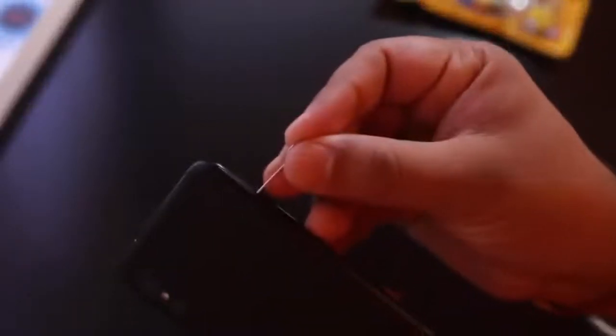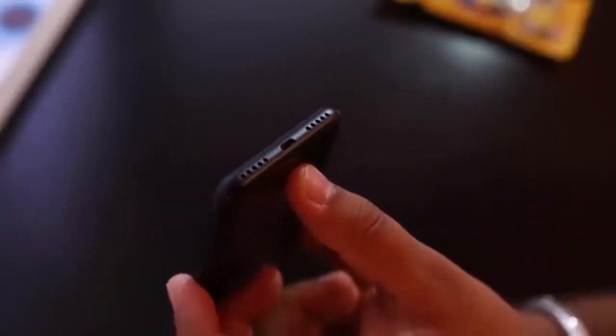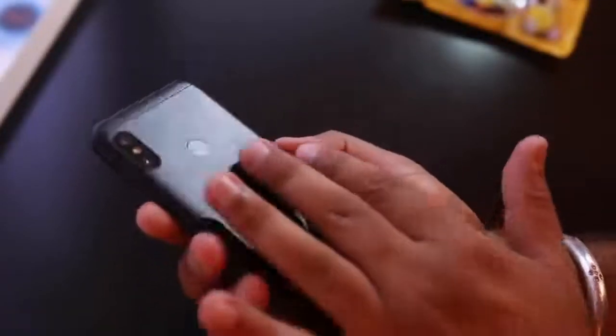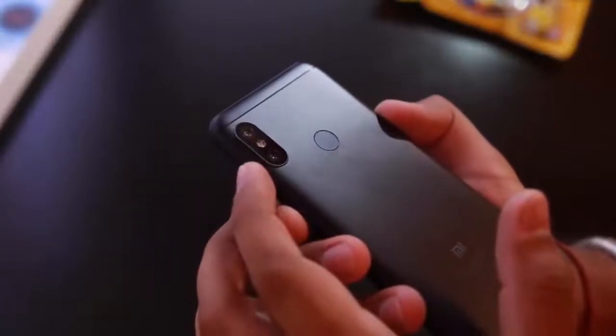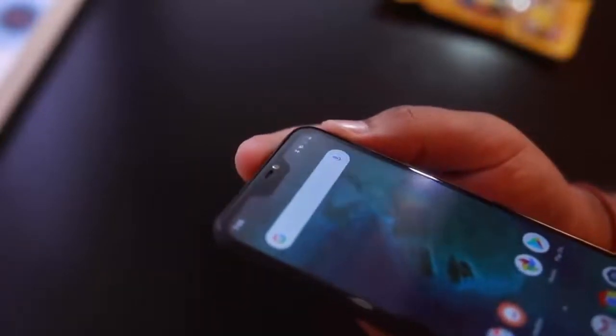The selfie camera on the Mi A2 also gets a big upgrade compared to the Mi A1, now featuring a 20-megapixel sensor with f/2.2 aperture and an LED flash. The camera captures amazingly detailed selfies even under ambient lighting conditions. Despite a single lens, there is a portrait selfie mode that works well for most parts, with good subject separation and believable blurring. One thing I noticed is that most selfies were a tad on the softer side, even without beauty mode — but that's unlikely to be a deal breaker.